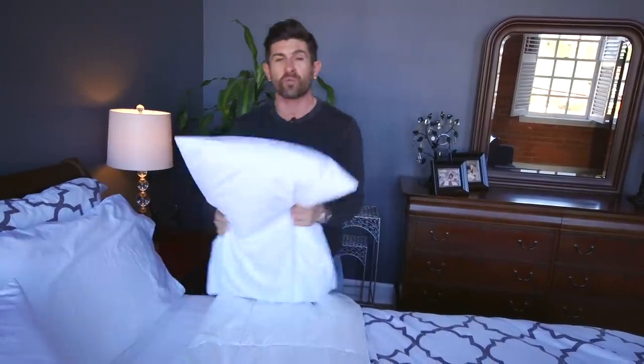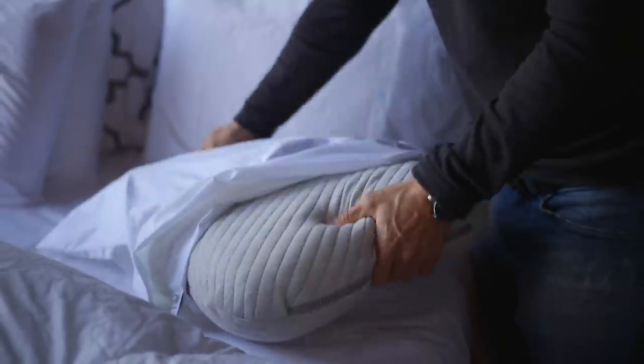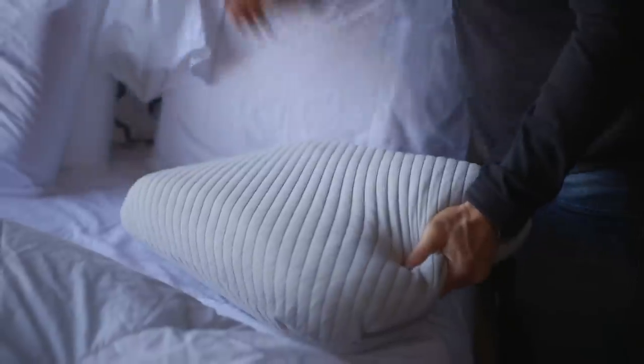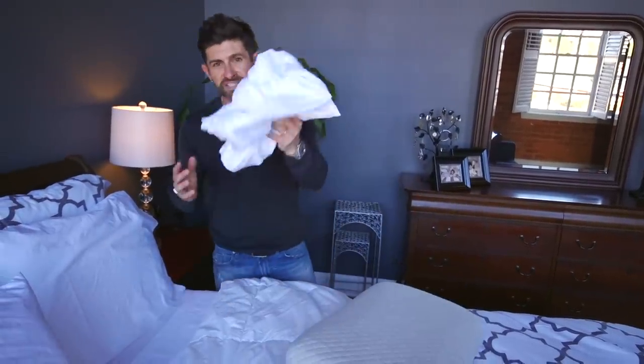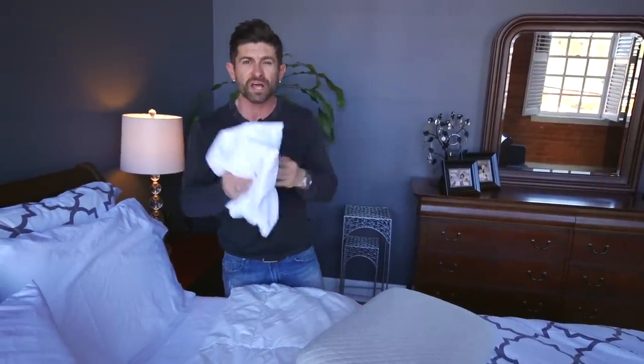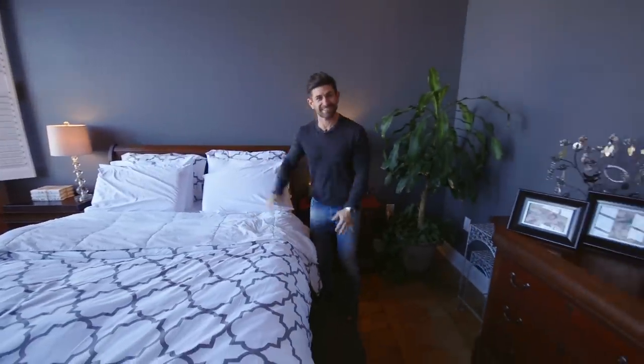So guys, if you've ever thought about upgrading your sleeping game, hit that link. And while you're at it, you might want to check out one of the other things that Leesa sells, which I have absolutely fallen in love with — their incredible pillows. These pillows are ridiculous. I never thought a pillow was that big of a deal until I started sleeping on this bad boy. Incredible. Also, sheets — they recently came out with incredibly luxurious, like 500-thread-count-feeling sheets. These things are incredible. This bed is ridiculous.